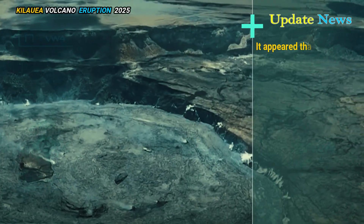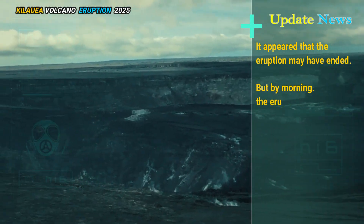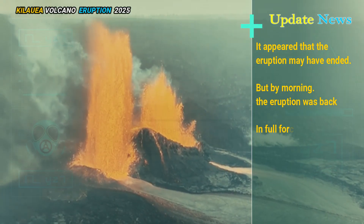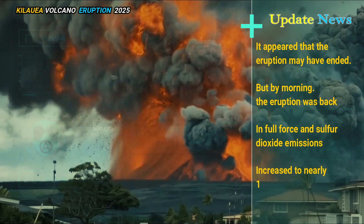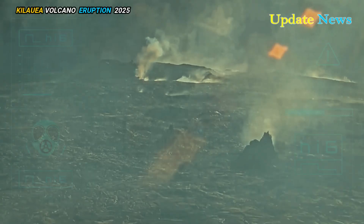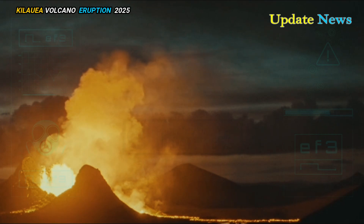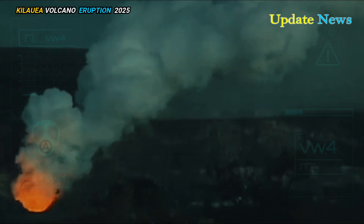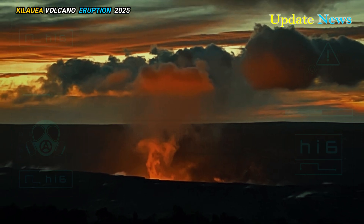It appeared that the eruption may have ended, but by morning the eruption was back in full force, and sulphur dioxide emissions increased to nearly 12,000 tonnes per day. The wind had also shifted to the right direction, from the north, so that one of our east rift zone gas monitoring stations could detect the sulphur dioxide as well.